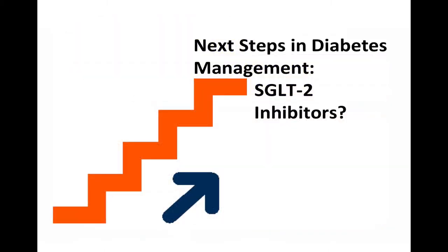In March 2013, the FDA approved canagliflozin, or Invokana, the first agent in a new class of oral medications used to treat Type 2 diabetes. This new drug class is known as the SGLT2 inhibitors, or sodium glucose co-transporter 2 inhibitors.